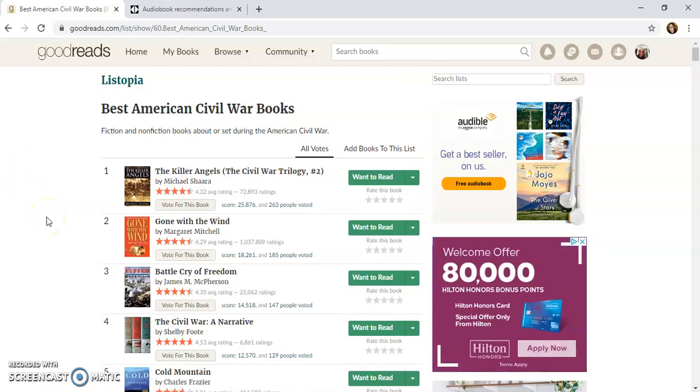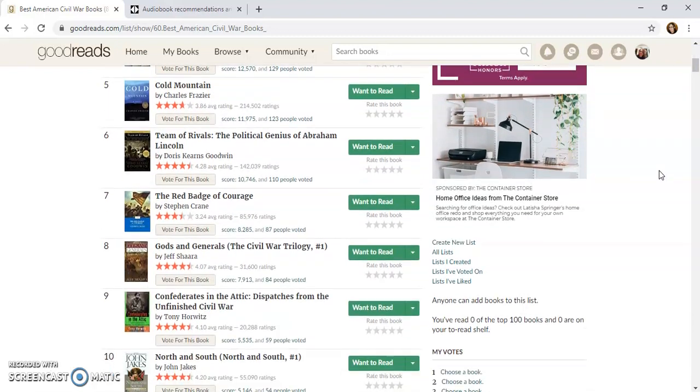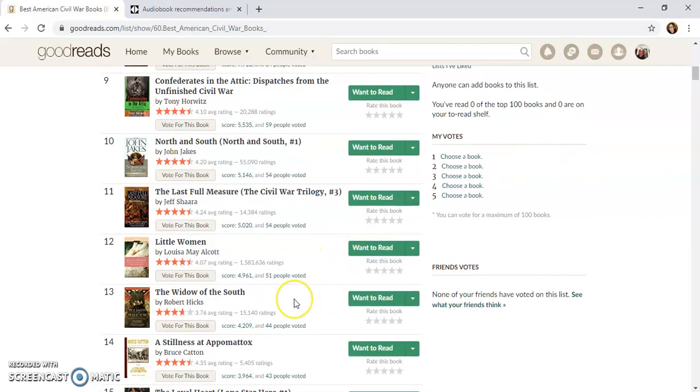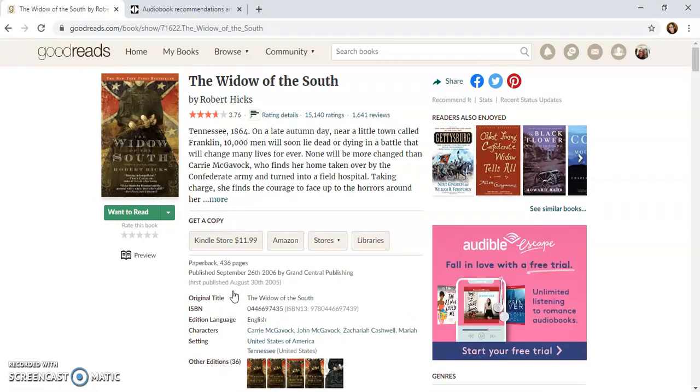Let's go and look in here. As you can see, there's a bunch of options. Realistically, a librarian would probably go through each of these to start looking for material. I'm going to look for books that I recognize and have heard of. This one right here, 'The Widow of the South,' I've heard of — let's click on that. It has a rating of 3.76, which is not too bad, kind of an average rating.